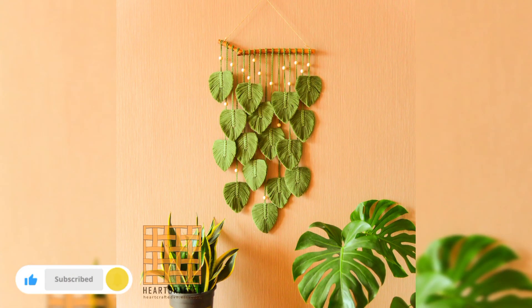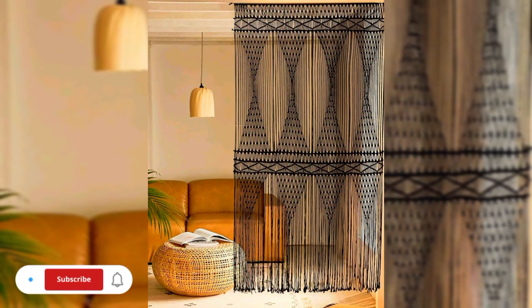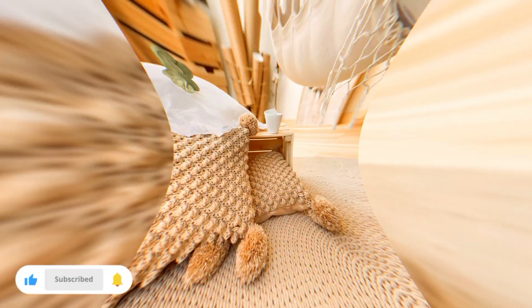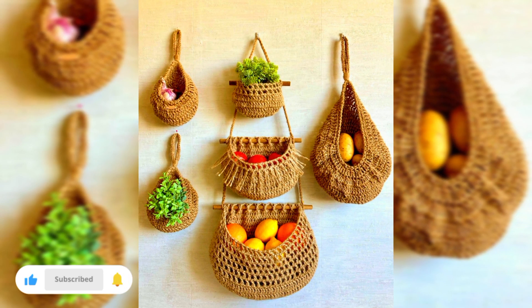These valuable tips and tricks will help you enhance your crochet skills and troubleshoot common challenges — from choosing the right yarn and hook size to blocking and finishing techniques. This knowledge will give you the confidence to create crochet home decor items that will stand the test of time.